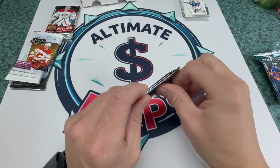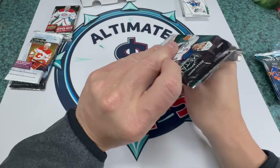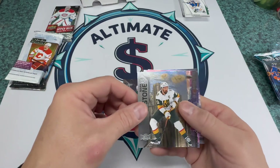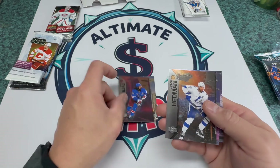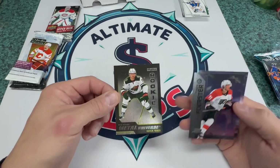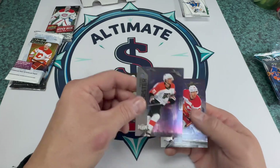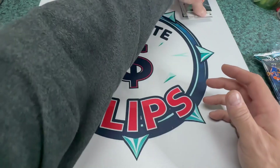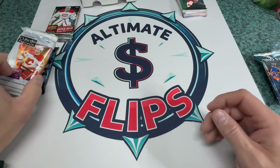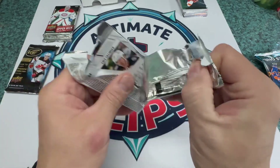23-24 Skybox Metal. We got Gunther, Mark Stone, Zibane, Hedman, and a rookie — Brock Faber — it's a pretty cool looking card. Also Forrester and Huberdeau. Brock Faber's been popping up a lot if you've been watching my videos — I just got his auto on the OPC Platinum, and I keep picking up OPC Platinum. There's another OPC Platinum.